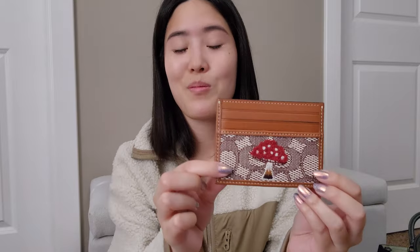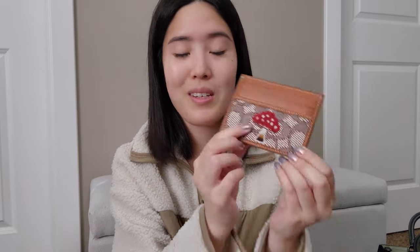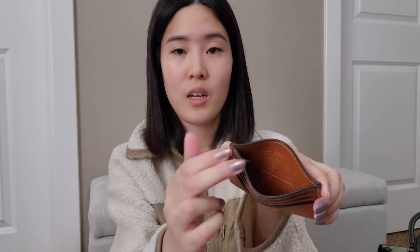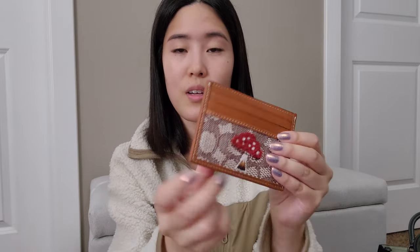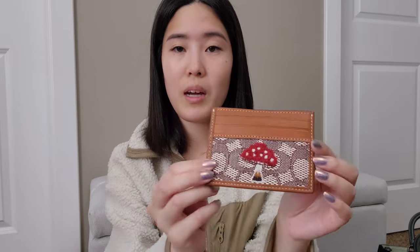This one right here has a really cute embroidery with a little mushroom. This is from the Coach Originals collection and it has a leather lining on the interior with a canvas material lining for the rest of the card slots. It's plain on the back side, but this is a super cute card holder and I'm so happy that I managed to grab this.